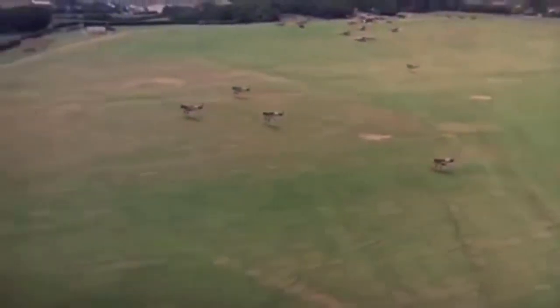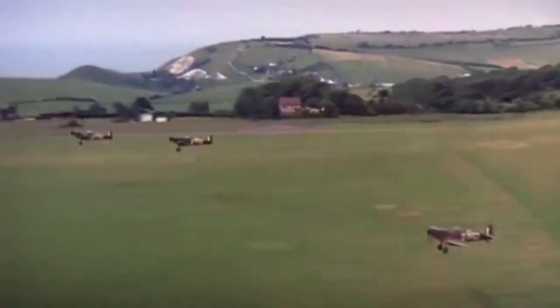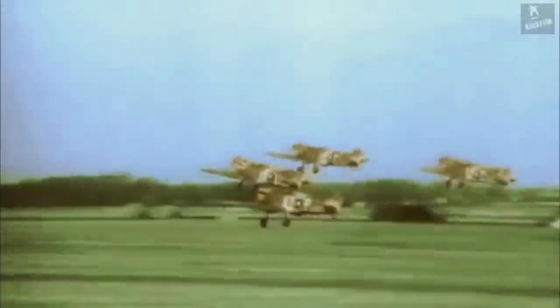The Spitfire was developed in response to a request by the British government in 1934 for a new modern fighter, but was not accepted when proposed. Development however continued, and in 1936, only a few months after the Hawker Hurricane's first flight, the Spitfire took off for the first time.